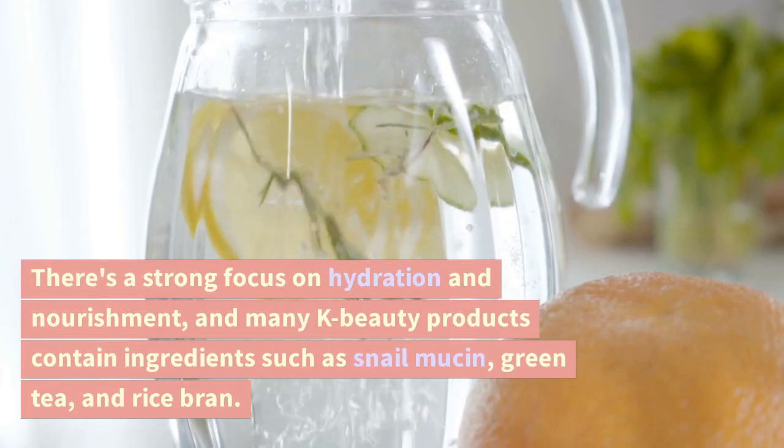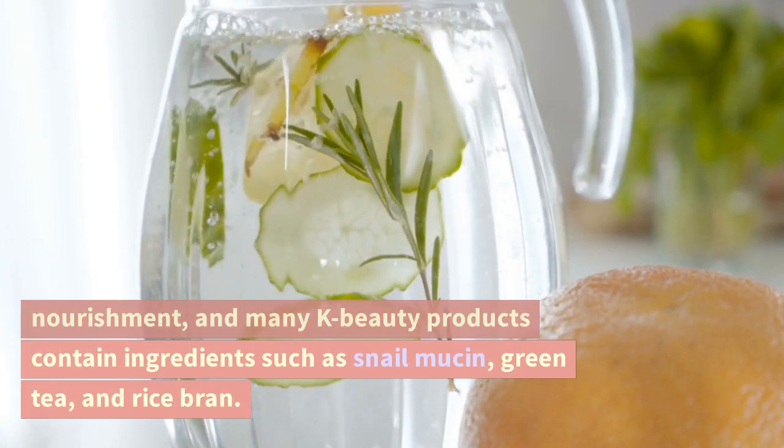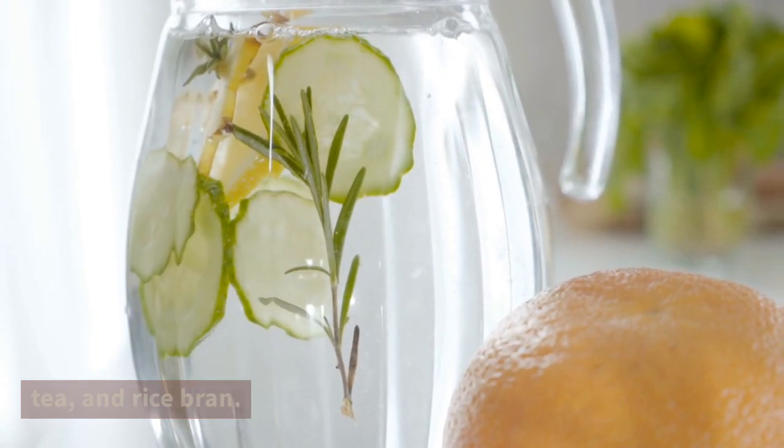There's a strong focus on hydration and nourishment, and many K-Beauty products contain ingredients such as snail mucin, green tea, and rice bran.